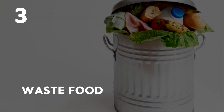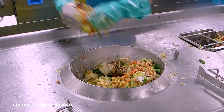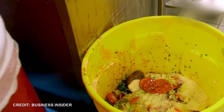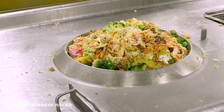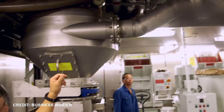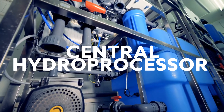Number 3: Waste food. Waste food undergoes a different process. Each kitchen has its own special drain. Waiters and kitchen staff separate the organic waste and store it in separate buckets. Once the bucket is full, it is dumped into a special drain. This drain uses waste grey water — that's waste water from sinks and laundry — to carry the waste food to the central hydroprocessor.